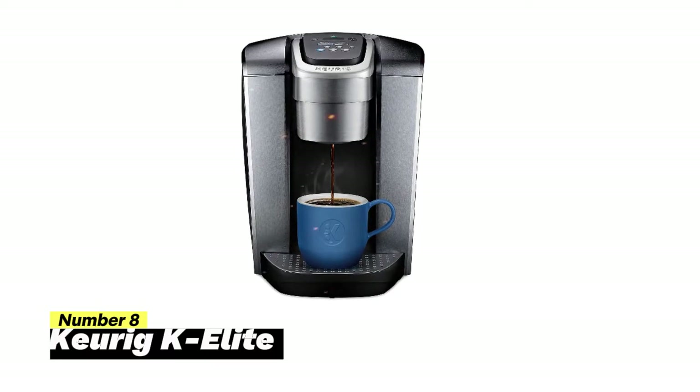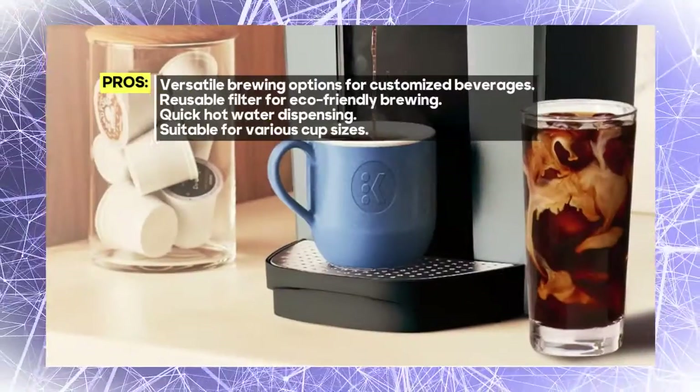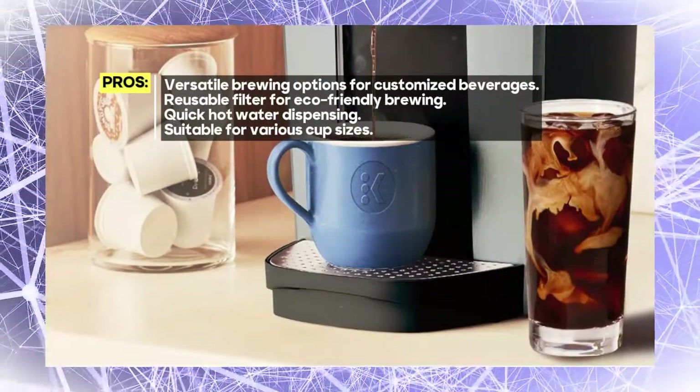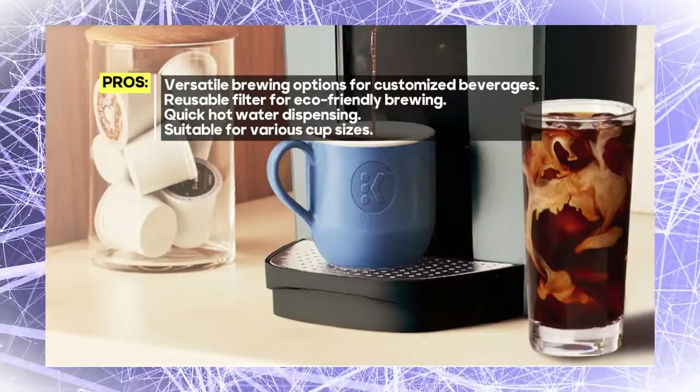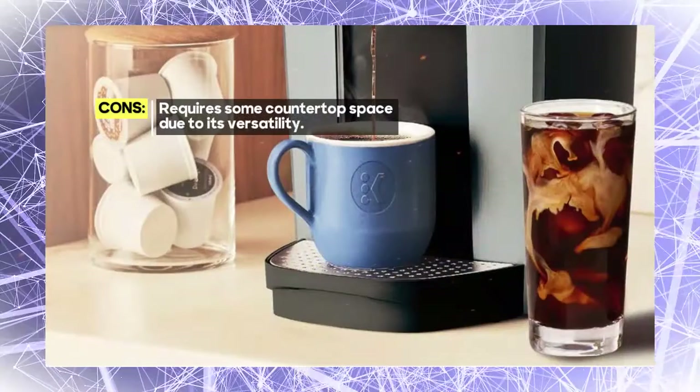Get ready to enjoy your favorite drinks with convenience like never before. Inside the box, you'll find a water filter handle and a filter to ensure your beverages always taste their absolute best. This reusable filter is an eco-friendly choice, helping you reduce waste.